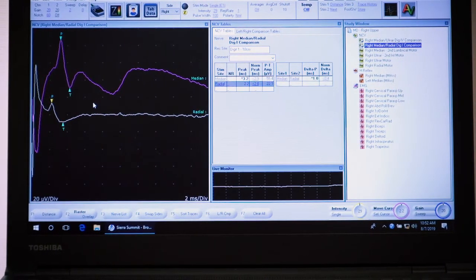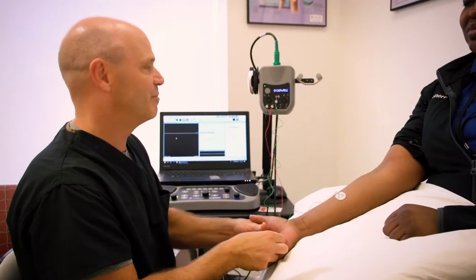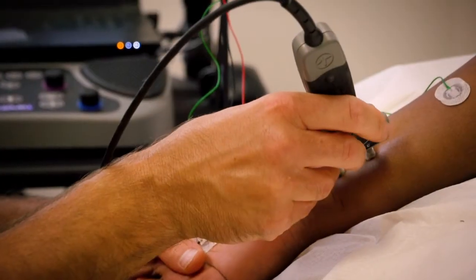The test gives us information about the health of the nerves and the health of the muscles. It can determine if numbness or tingling in a patient's hand is coming from a pinched nerve in the neck, a pinched nerve in the shoulder, or what is called the brachial plexus. It also looks at a variety of pinched nerve syndromes in the arm, as well as nerve diseases — what is called neuropathy, peripheral neuropathy, or polyneuropathy.